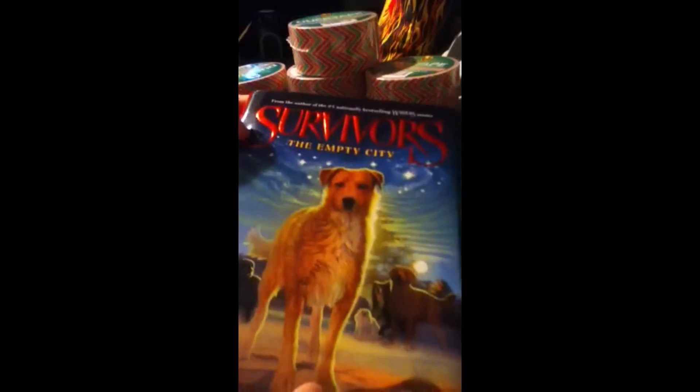I also got this book — 'Survivors: The Empty City' by Erin Hunter. It's hardback. I got it because it's by Erin Hunter, the same author of the Warriors books, which I'm almost done with. I have a read 21 coupon and a smile bookmark. I love these series — if you're looking for a good book to read, I suggest them. I'll let you know in about a month how good this one is.